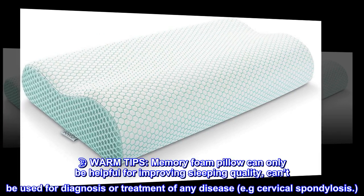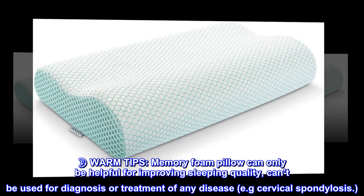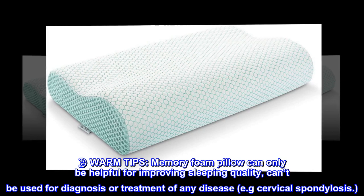Warm tips: this memory foam pillow can only be helpful for improving sleeping quality. It cannot be used for the diagnosis or treatment of any disease, e.g., cervical spondylosis.